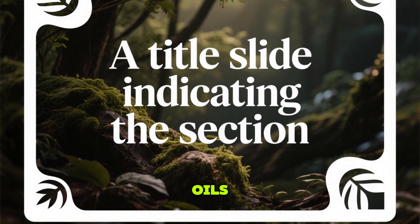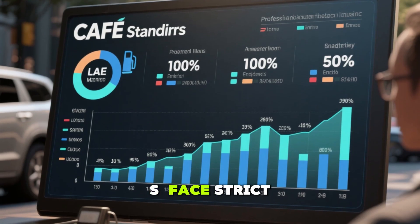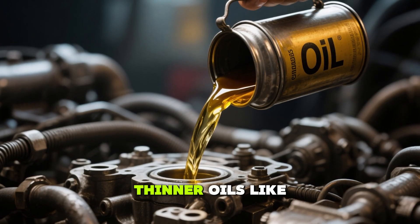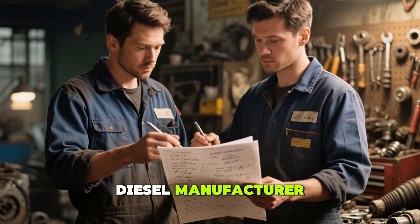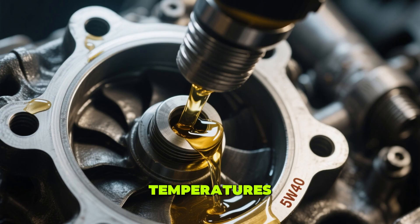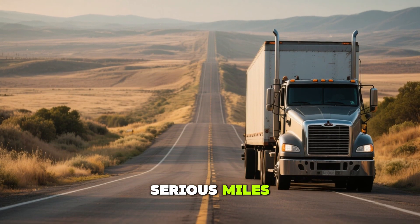Why automakers recommend thinner oils: if 5W40 is better for engine protection, why do many diesel trucks come with 5W30 recommended on the oil cap? The answer lies in regulations, not engineering. Automakers in the U.S. face strict Corporate Average Fuel Economy (CAFE) standards, which mandate minimum MPG averages across their vehicle lineups. Failure to comply means hefty fines, sometimes millions of dollars. Switching to thinner oils like 5W30 can improve fuel economy by 1-2%, which adds up across millions of vehicles. A major diesel manufacturer's 2020 technical bulletin acknowledged that while low-viscosity oils like 5W30 improve fuel economy, higher-viscosity oils like 5W40 offer superior durability under heavy loads or high temperatures. Automakers prioritize meeting EPA standards over your engine's long-term health, betting that most owners won't keep their trucks long enough to notice the difference.